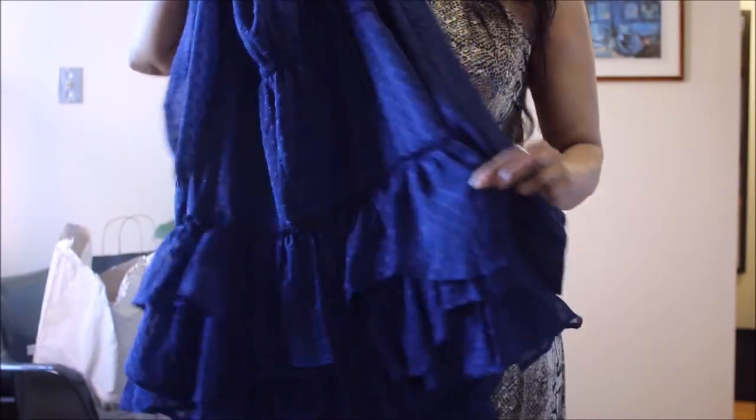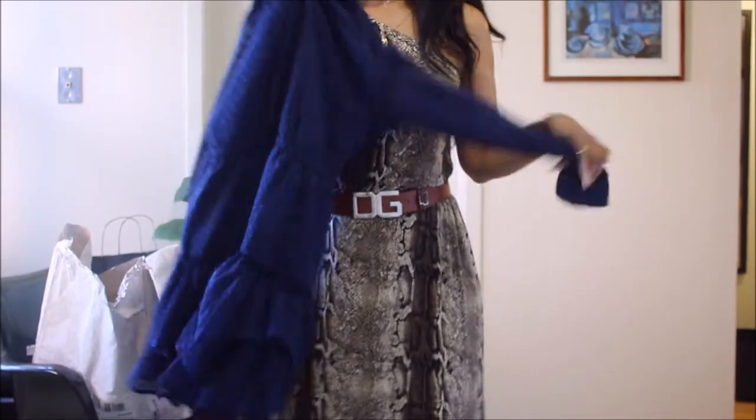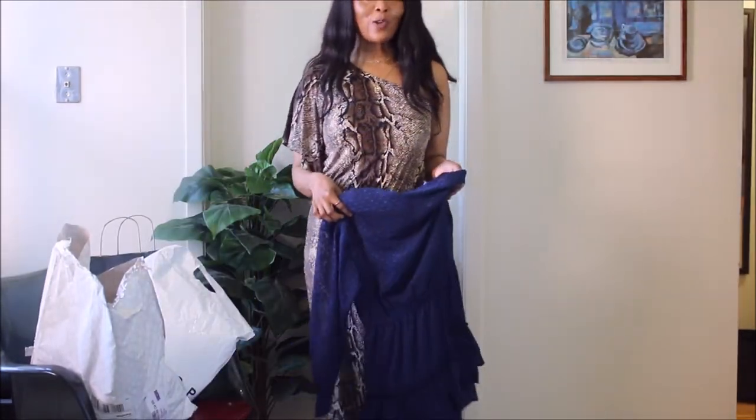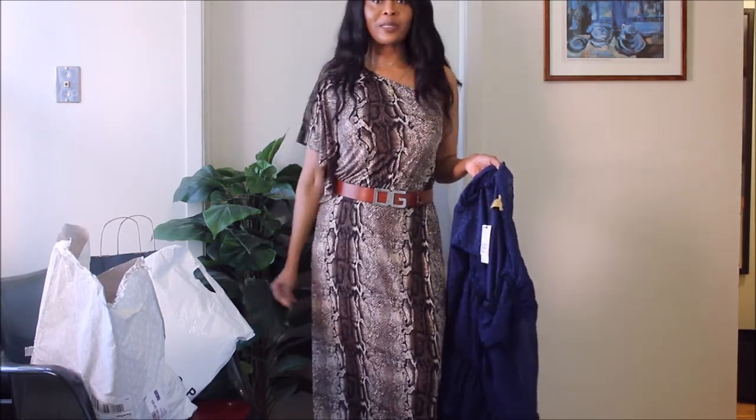It gives you that flamenco vibe that I love. I am so into frills right now — I am on a roll, nobody could stop me.